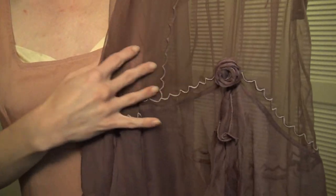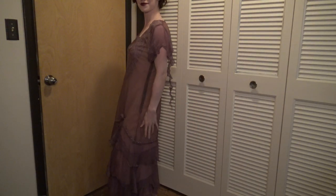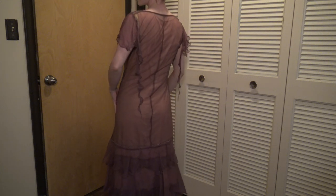While the outer layer is a bit darker than the slip layer, because it's sheer it allows that lighter pink beneath to come through, giving a sort of illuminated effect.